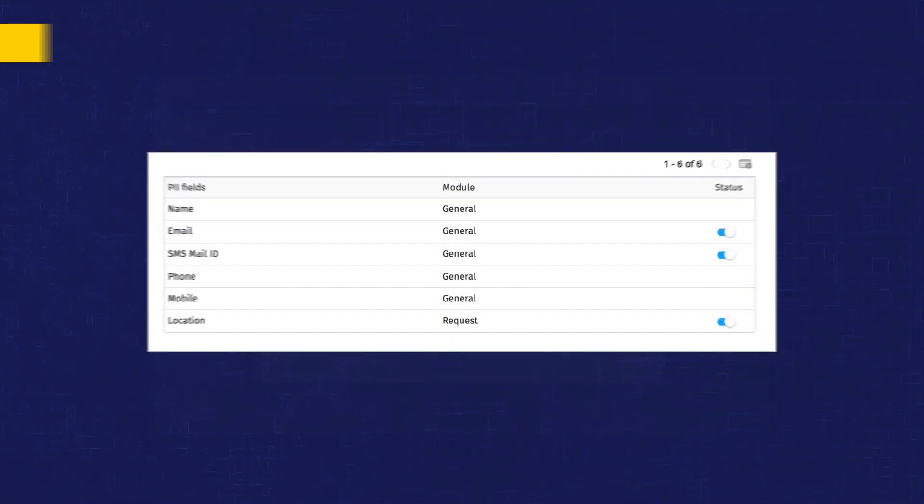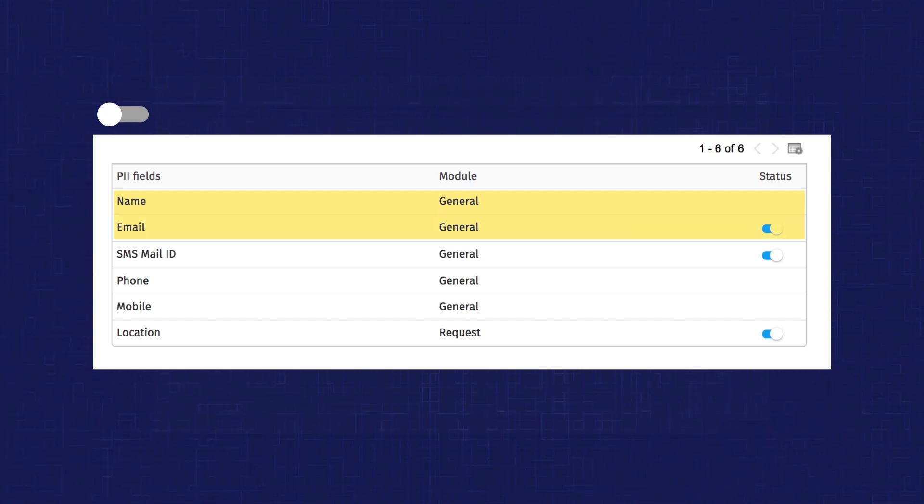Of course, the built-in fields such as first name, last name, and email ID will be marked as PII by default.